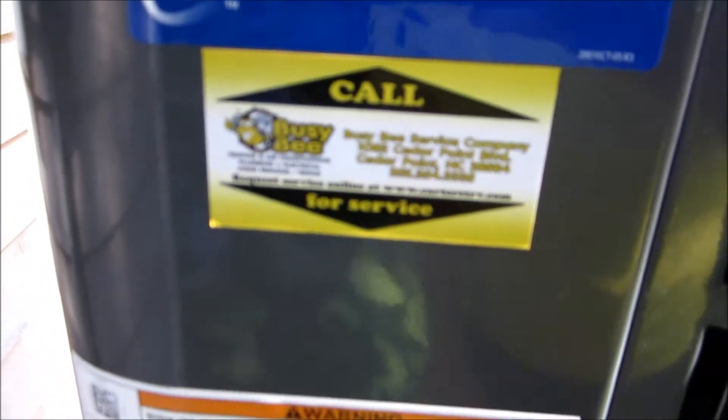This is who installed it — Busy B. Unique name.